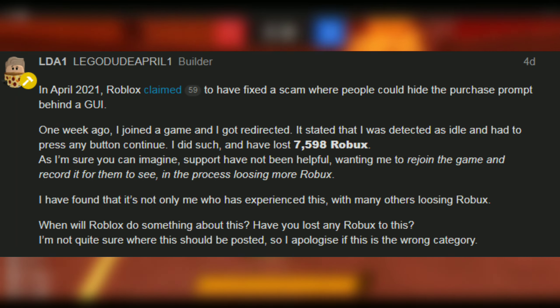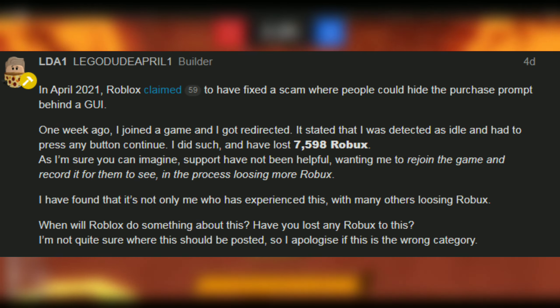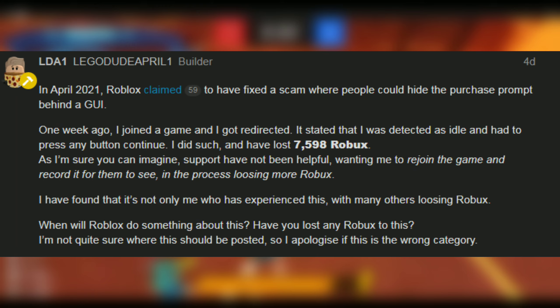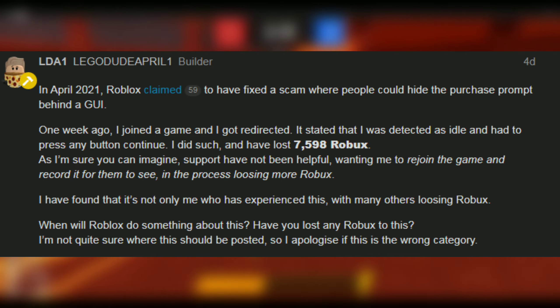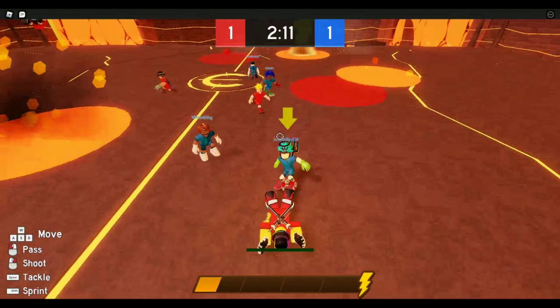As I'm sure you can imagine, support has not been helpful, wanting me to rejoin the game and record it for them to see — in the process of losing more Robux. I have found that it's not only me who has experienced this, with many others losing Robux. When will Roblox do something about this? Have you lost any Robux to this?